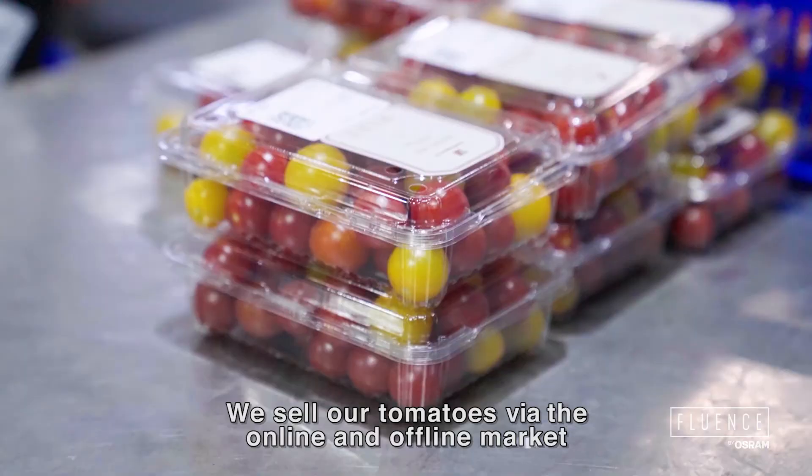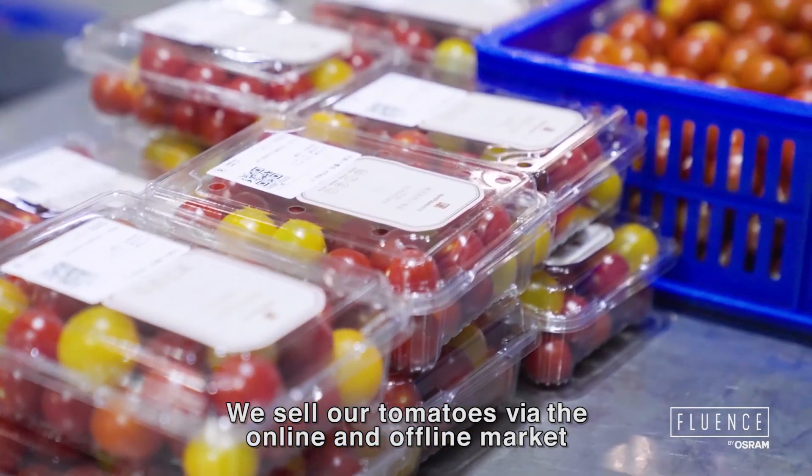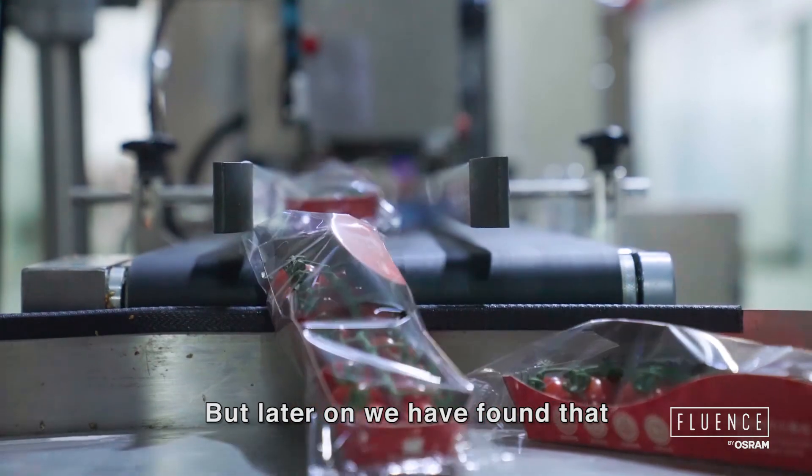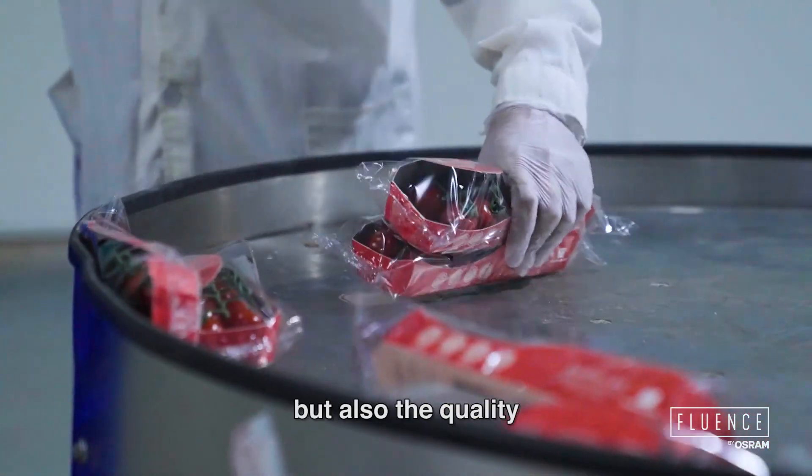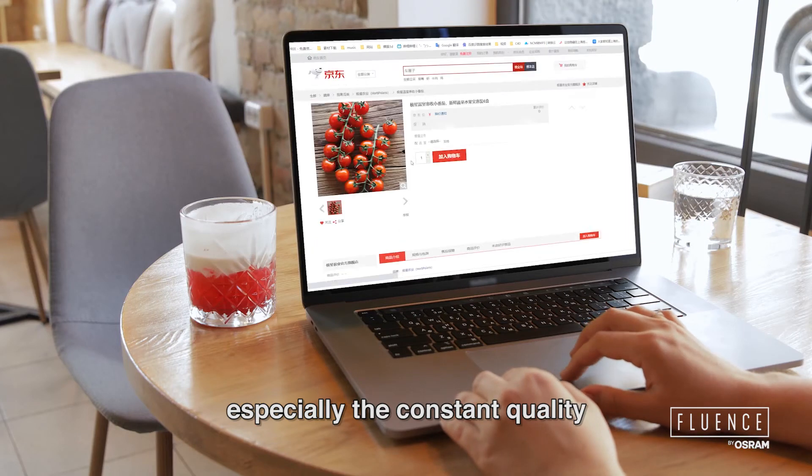We sell our tomatoes in both online and offline markets. We have found that return customers are not only concerned about price but also quality, especially consistent quality.